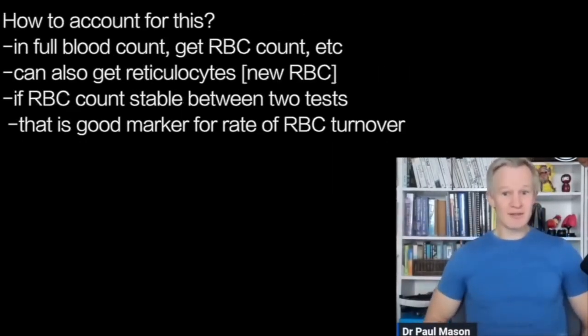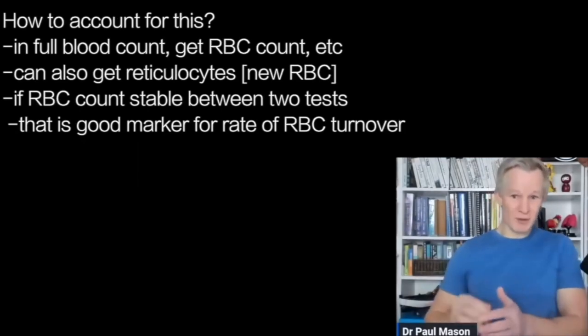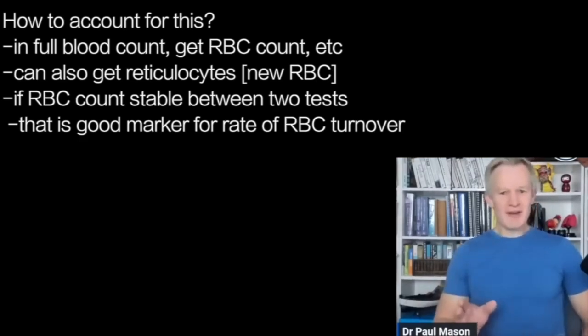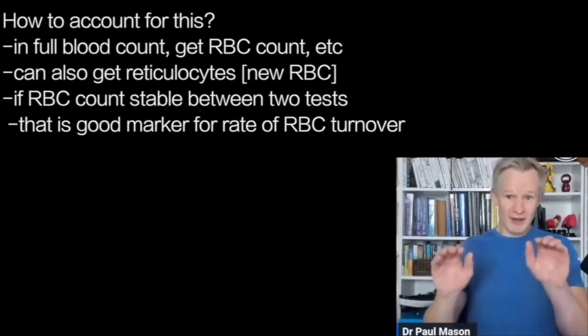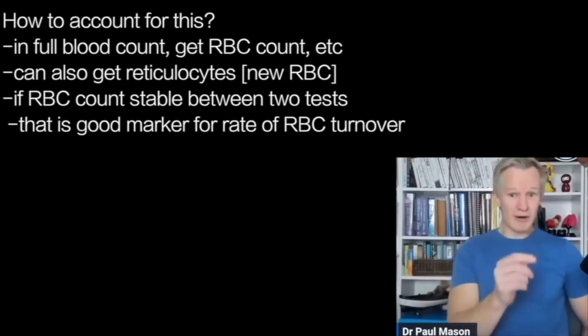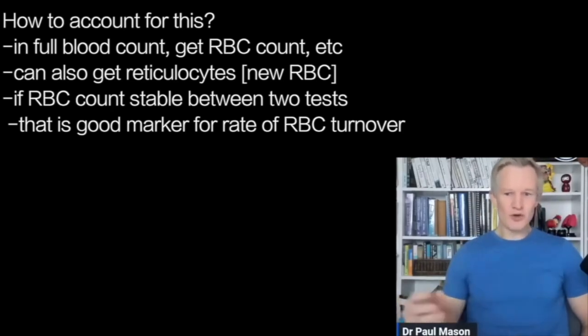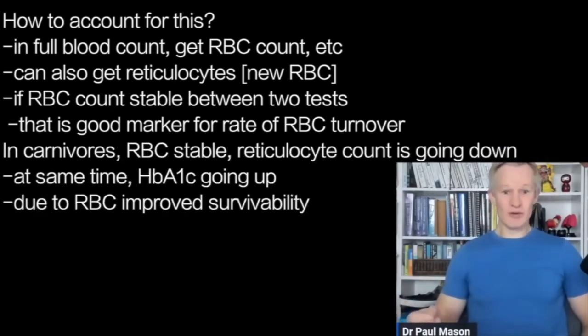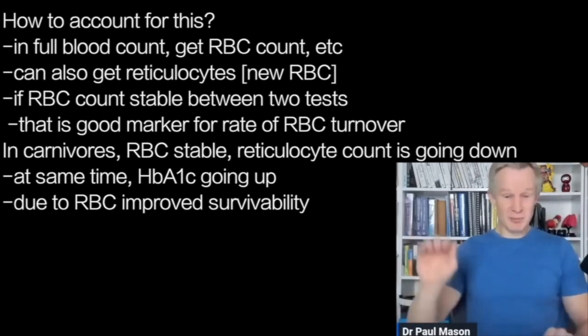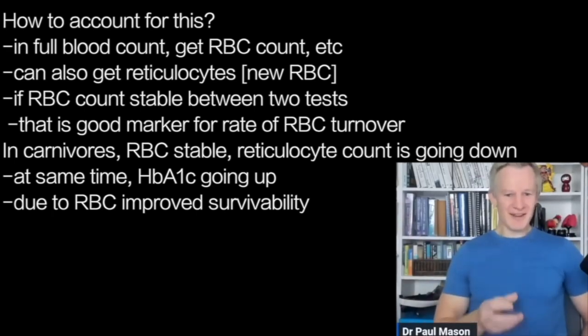Fortunately, there is a way we can assess for this in the blood. When we do a full blood count, we get hemoglobin and red cell counts. We can also get — though we don't always ask for it — something called reticulocytes, which is a new red blood cell. If your red cell count is stable between two blood tests, the rate of red blood cell production is a pretty good surrogate marker for the rate of red blood cell destruction or turnover. In carnivores, the blood cell amount is staying stable, reticulocyte counts are going down, and at the same time HbA1c is going up — giving us insight that the increased HbA1c is a consequence of improved red blood cell survivability.